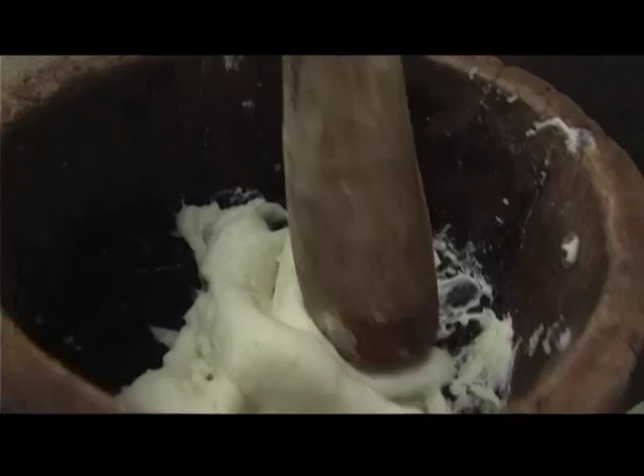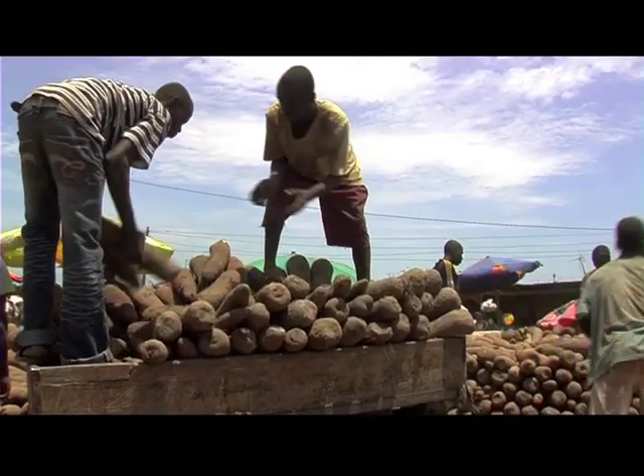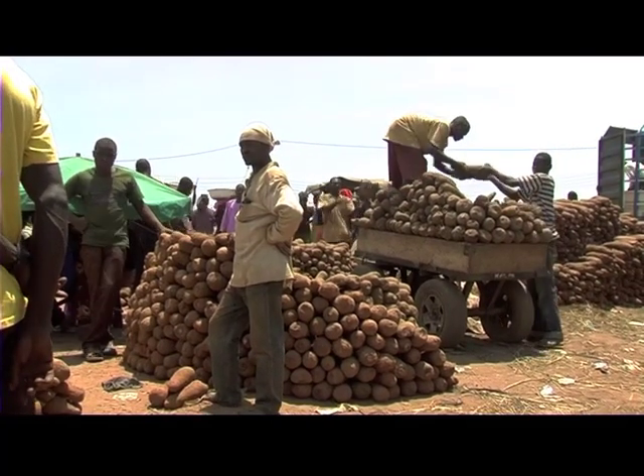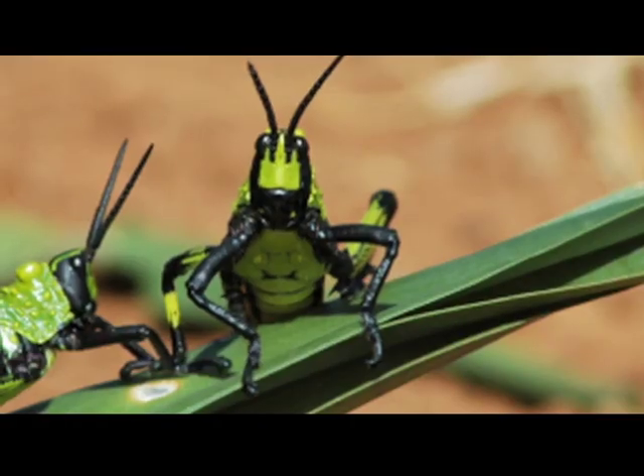Preferred by most people in West Africa, yam is an important source of carbohydrates in a region that accounts for more than 90 percent of global production. However, the cost of seed production, in addition to pests and diseases, limits overall production.